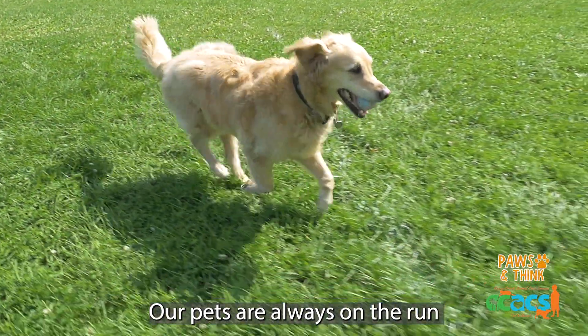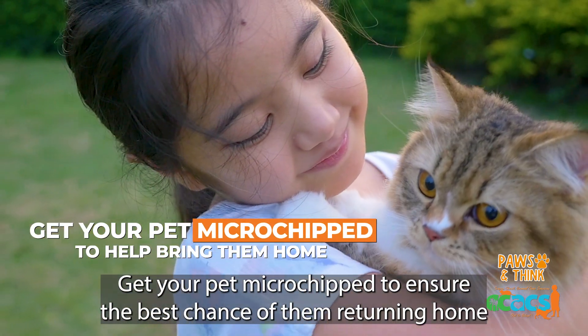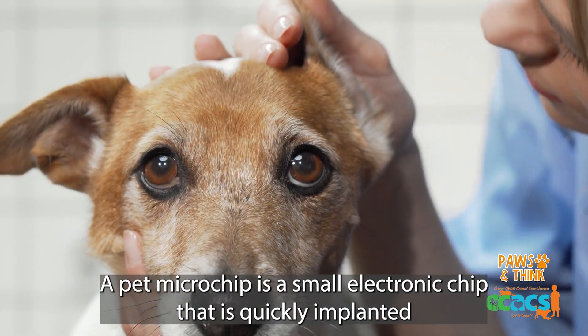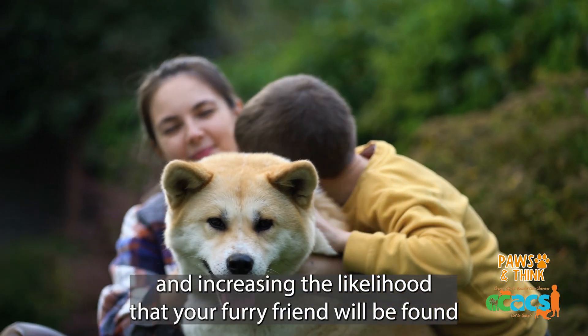Our pets are always on the run and it's easy for them to get away from us. Get your pet microchipped to ensure the best chance of them returning home. A pet microchip is a small electronic chip that is quickly implanted under your pet's skin, giving them a permanent identification number and increasing the likelihood that your furry friend will be found.